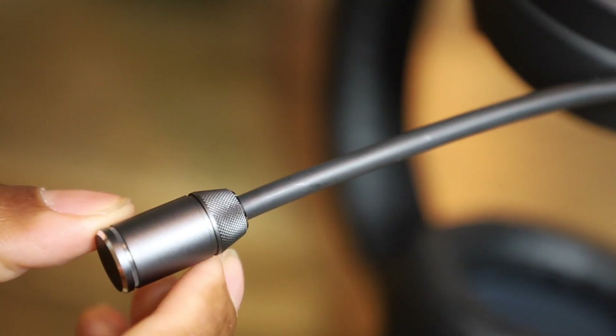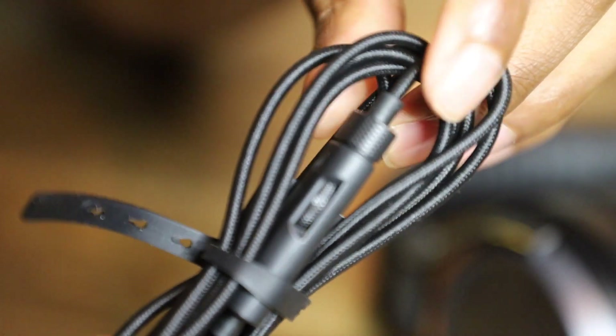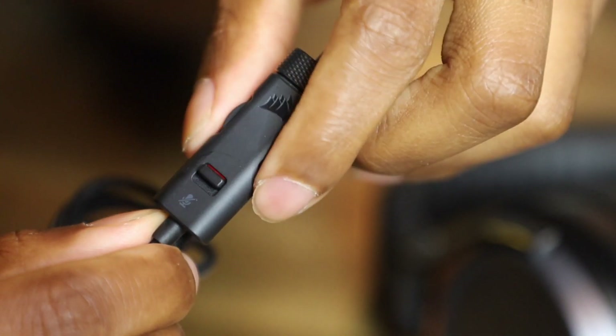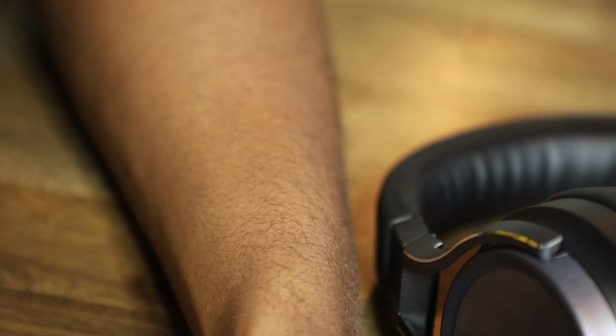It has a nice voice box design all over it — really nice, I like that. When it comes to 3.5mm audio you actually have volume controls on the cable too, so right here controls the volume, and you also have the mute mic option. So you're going to get a lot with this. Only for $200 — this is probably the best gaming headset you're gonna be getting. It has a lot that comes with it. Let's get into the specs.